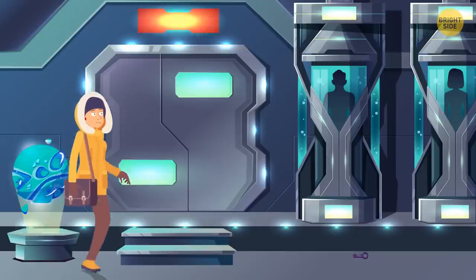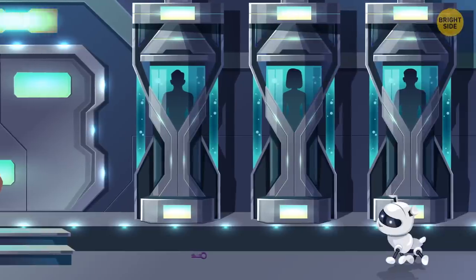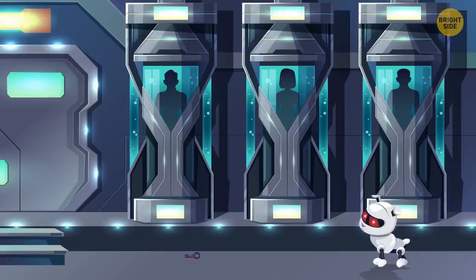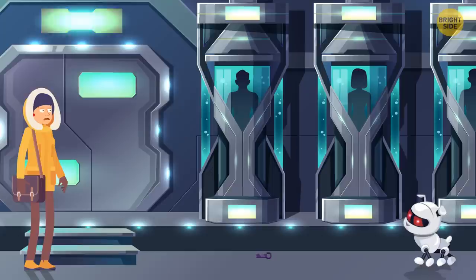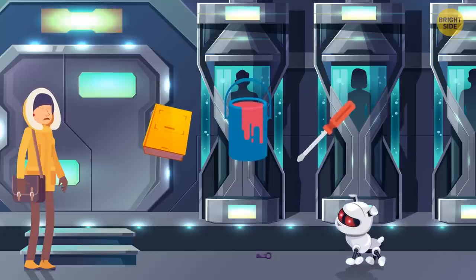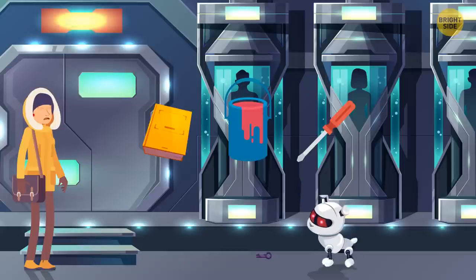Eve entered the lab and saw a robot dog inside. Barking, it ran after Eve. The girl remembered she had a book, a can of paint, and a screwdriver in the bag she had found. What can she use to get rid of the robot?